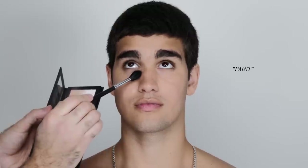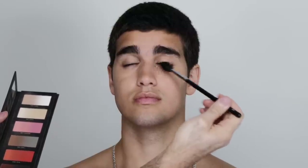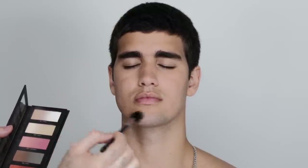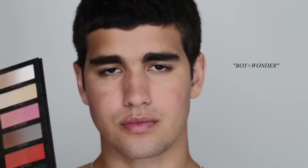Next I'm taking my Hindash Cosmetics Butopsy palette and going in with the 'Wet Paint' color — specifically the 'Paint' shade, which is a banana yellow — and dusting that very lightly underneath the eyes to set the concealer. It feels almost like a face powder, it's so finely milled and super thin, and doesn't leave any texture on the skin. This is perfect to use as an under-eye brightener.